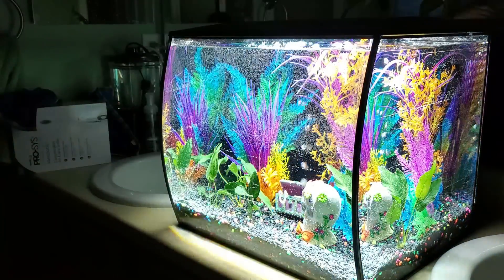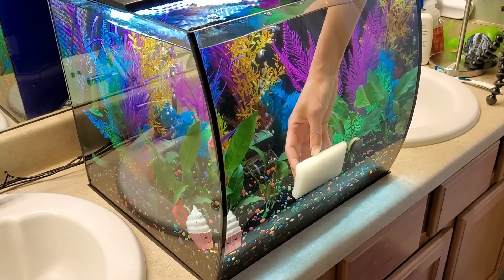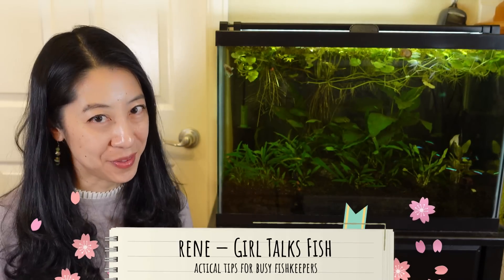My daughter Gamer Girl wanted her first fish tank, but I don't want to get stuck taking care of this thing all by myself. So I want to find the fastest, most efficient way of keeping these fish happy and healthy.